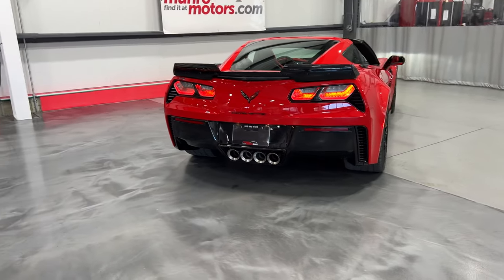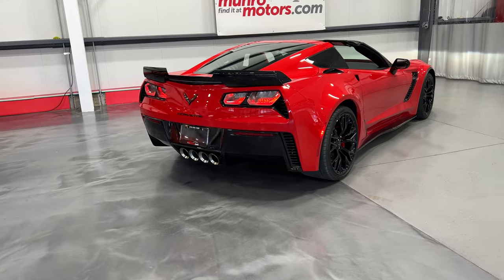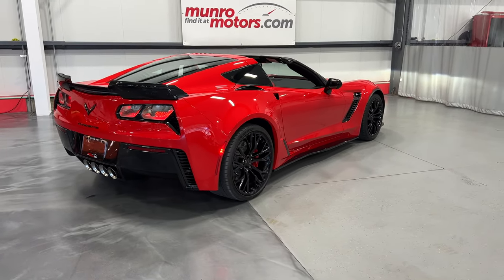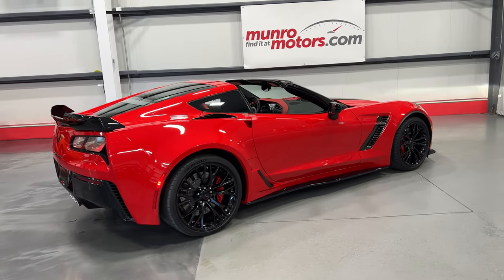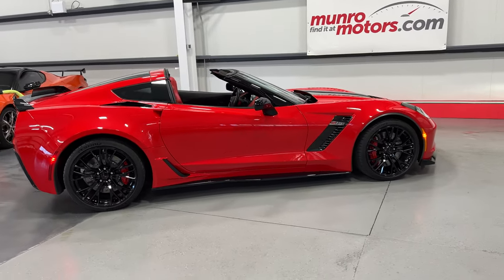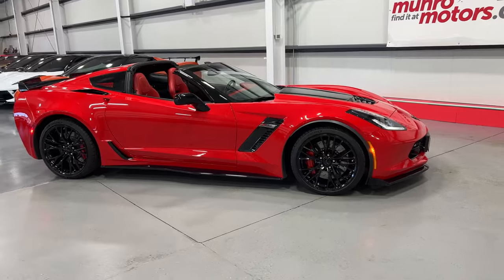This is a 2019 Corvette Z06, 650 horsepower, with an 8-speed automatic transmission. This one is a 2LZ presented in torch red with the adrenaline red interior. It is here and available at MonroeMotors.com. Come down and have a look at this one for yourself — we look forward to seeing you real soon.